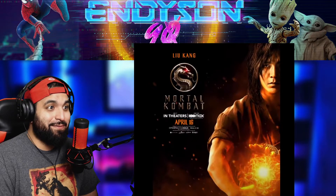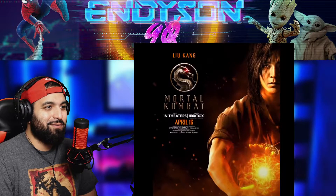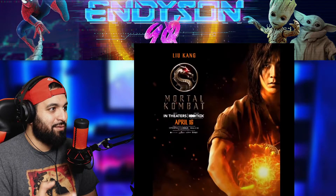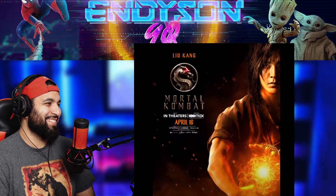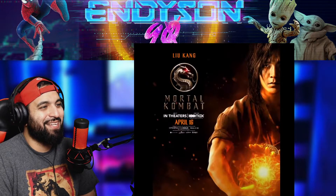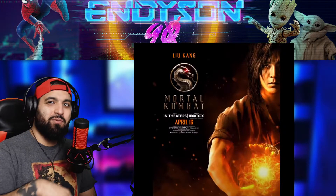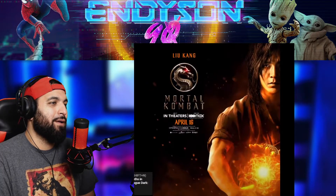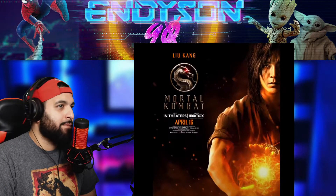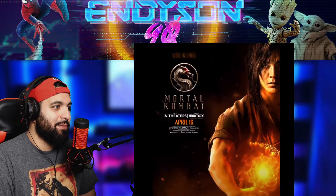Liu Kang looks good — I mean, look at him, he's got a little fireball. We're gonna see him utilizing that. I wonder if he's gonna turn into a dragon. I'll be happy if they don't, but I definitely want to see him jump across the room and start kicking somebody. Definitely another good one — great job on the costume on him.